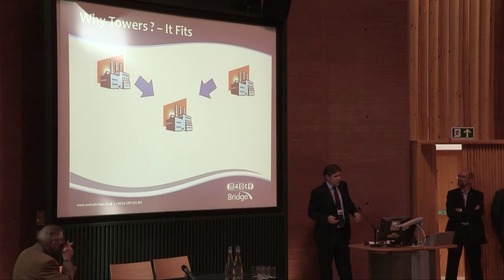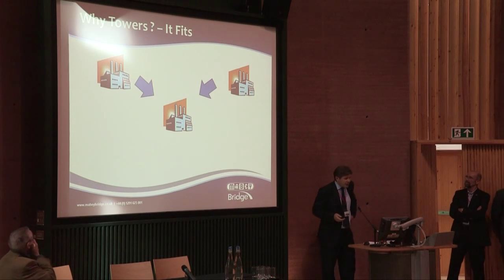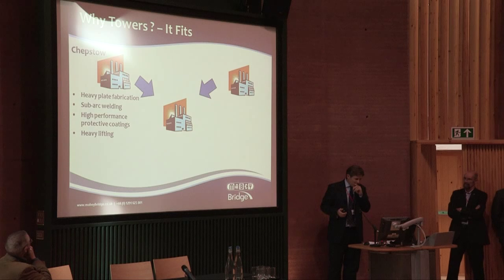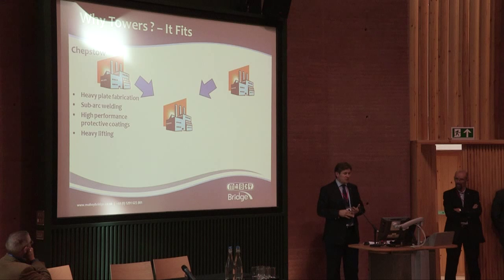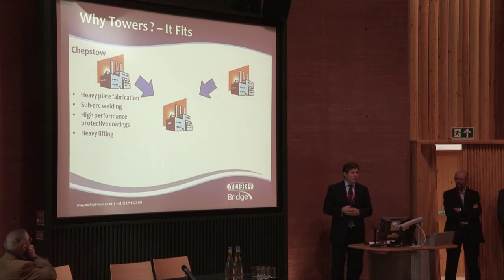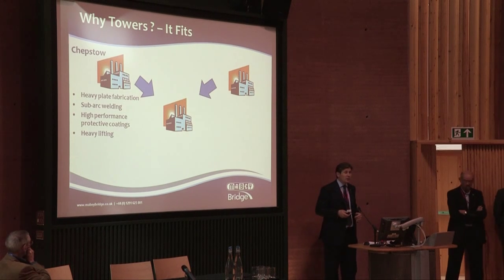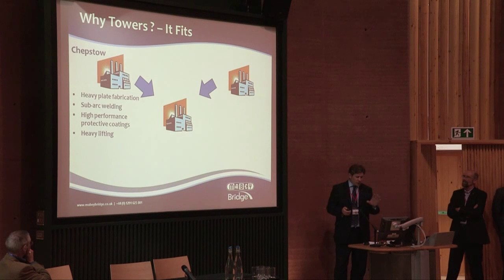Why go into manufacturing wind turbine towers? Quite simply, it fits. The Chepstow plant is a heavy plate fabrication facility, using all manner of welding processes, including submerged arc welding — which, if you're not into fabrication, is a very similar process to that used in tower manufacturing. We apply high performance protective coatings, and indeed we erect all of the bridges that we build in the UK.